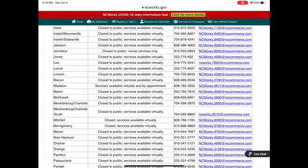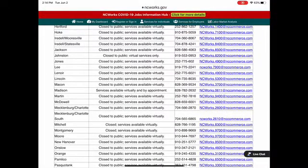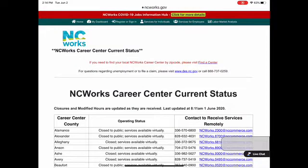If you'll notice on the right-hand side, right down where that email is, there's a live chat button which you can also use. You'll also see where it talks about if you have questions about unemployment — for questions regarding unemployment or to file a claim, please visit www.des.nc.gov. That's the Division of Employment Security; they're the ones that actually handle unemployment.